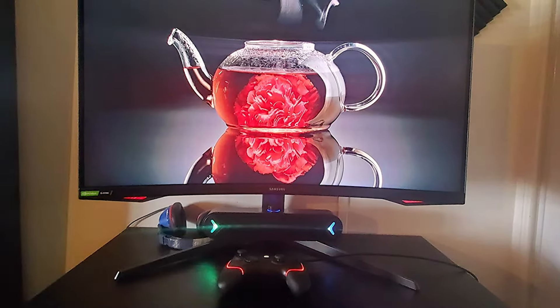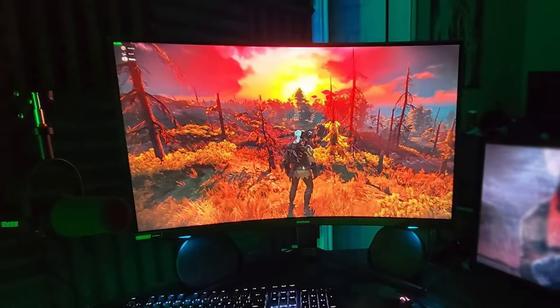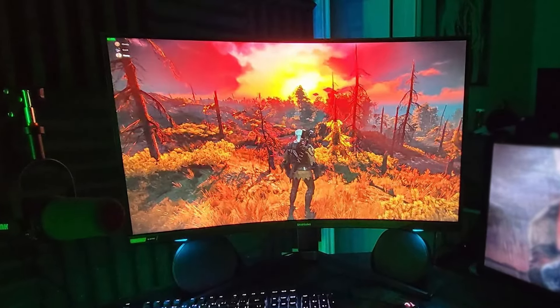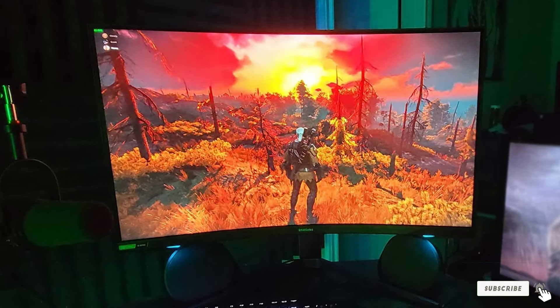tilt, and swivel, catering to any workstation setup. The Odyssey G7 not only excels in providing an eye-comforting display but also stands as a testament to high-performance gaming monitors.